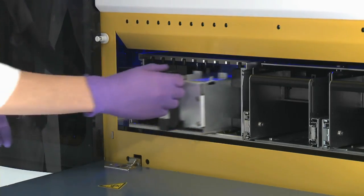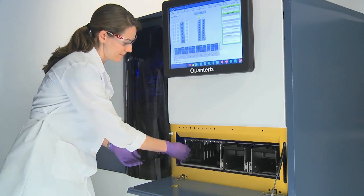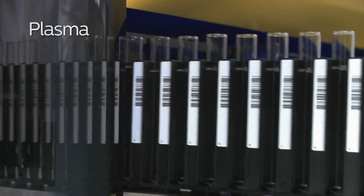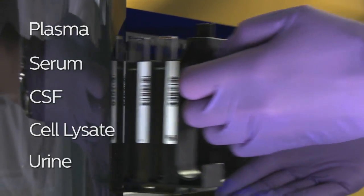Users load either 96-well plates or tubes containing their sample into the sample bay. Plasma, serum, CSF, cell lysate, or urine may be used.